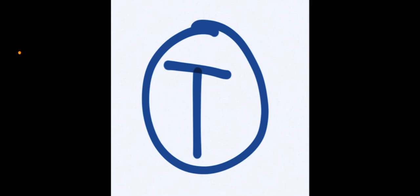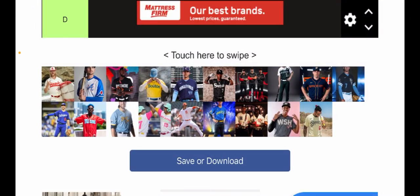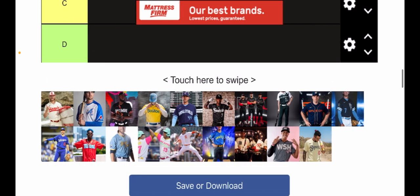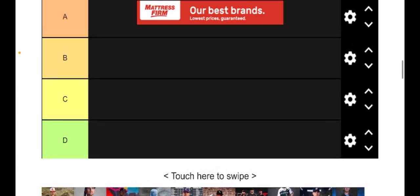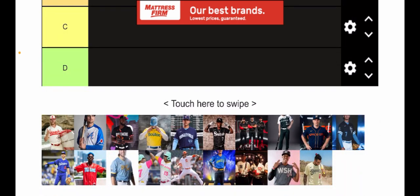Hi guys, Tyler here, but you can call me T-Circle. Today I'm going to do a tier list ranking the MLB City Connect jerseys. These are all MLB City Connect jerseys, and note that not every team has one. I'm going to rank them all today using TierMaker.com — I think there's like 20 of them.